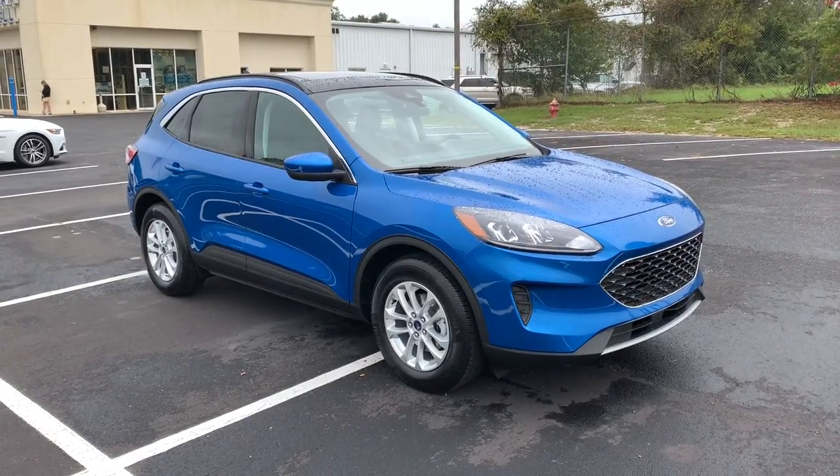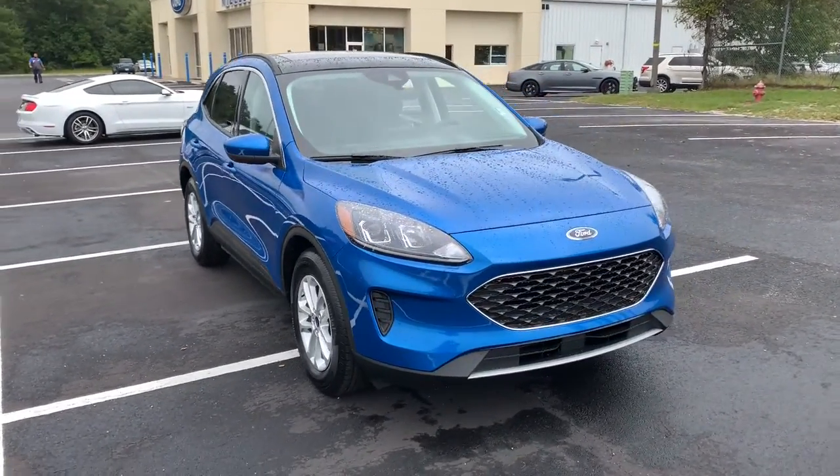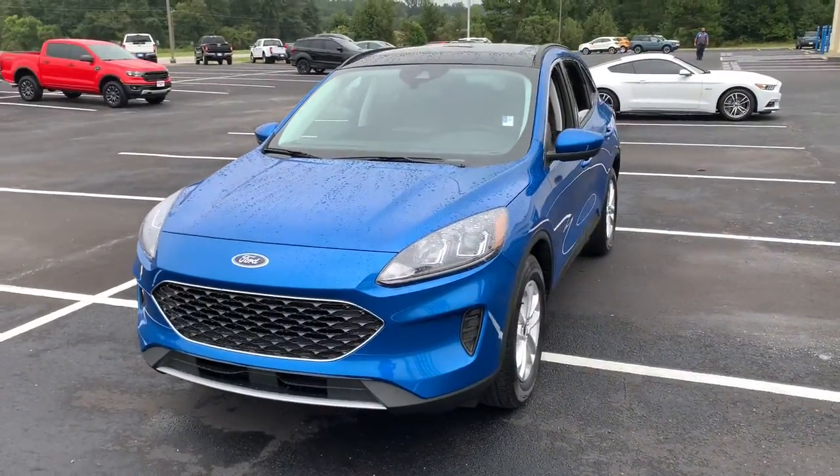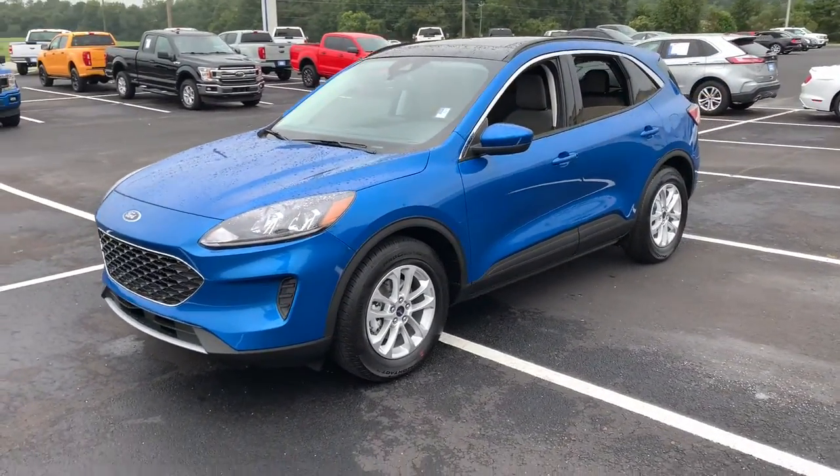Can you see yourself in the 2021 Ford Escape? Get all the tools you need to make adventures comfortable and stress-free with this capable, comfortable Escape.